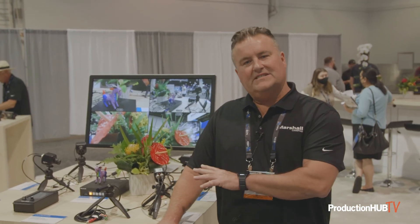For more information on any one of our POV cameras or new PTZ cameras, you can visit marshall-usa.com — all the spec data and data sheets are on our website.